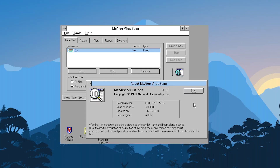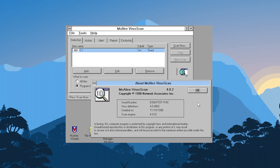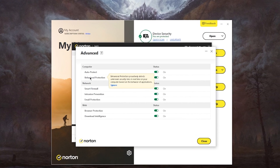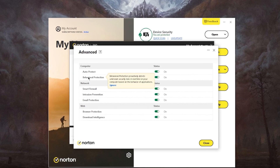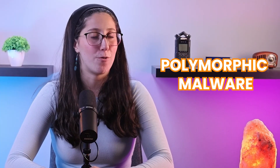Antivirus software has come a long way since its creation. In the early days of computing, antivirus programs were relatively simple, mainly designed to detect and remove known viruses. As the digital landscape evolved, so did the sophistication of malware, which forced antivirus developers to adopt more advanced detection techniques. That's why modern antivirus solutions now use heuristic analysis, behavior monitoring, and machine learning algorithms to identify and eliminate a wider array of threats, including zero-day exploits and polymorphic malware.